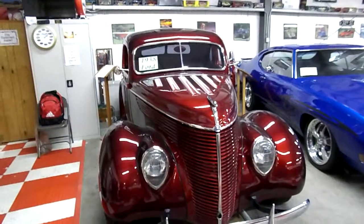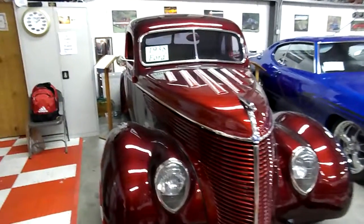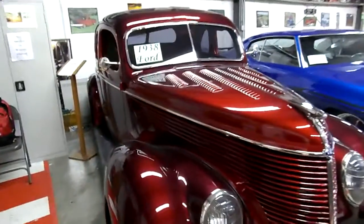It's got a brand new Crate 350 in it. It's got vintage air, power steering, and power brakes.